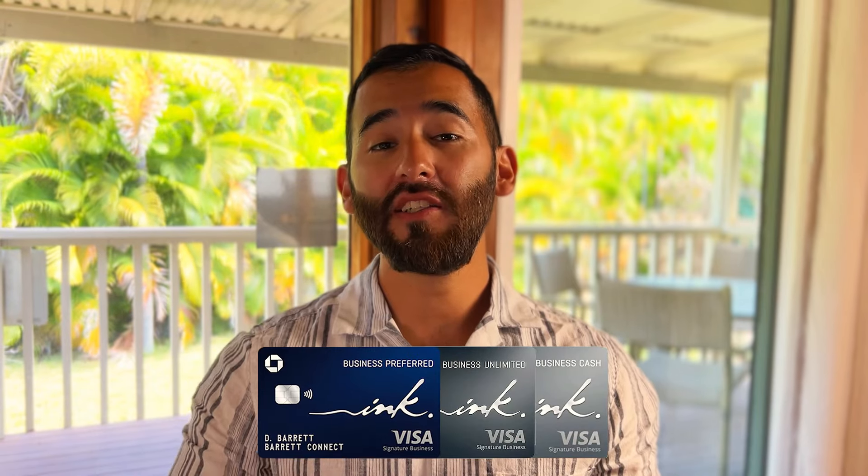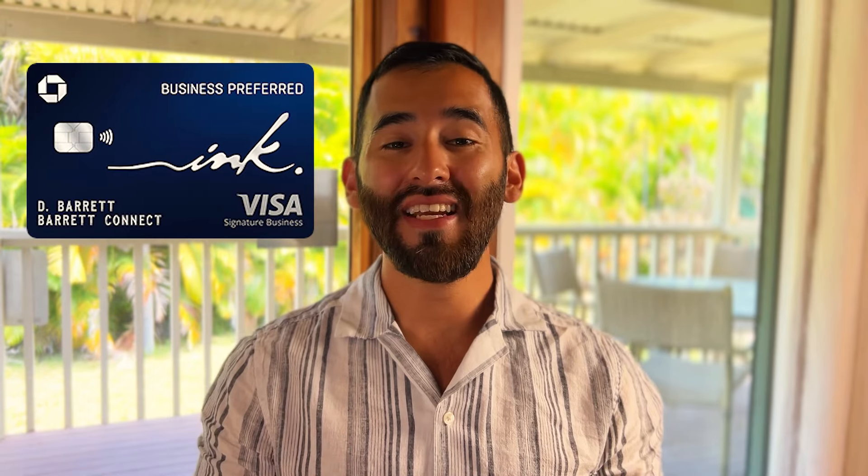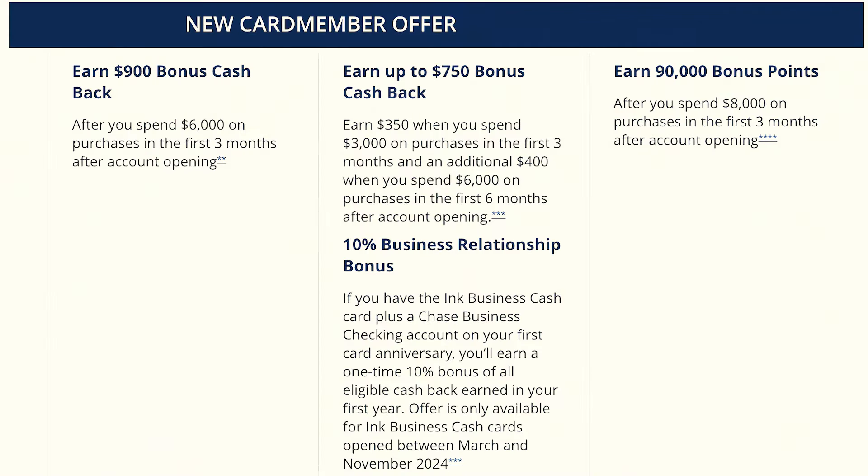Here's how to get approved for the Chase business cards, but there are a few things to know to make sure you're on the right track. There are really three of them worth getting: the Chase Ink Business Cash, the Business Unlimited, and the Chase Ink Business Preferred. These are some of the best business cards out there because there are no annual fees on the first two options and they have persistently high signup bonuses.